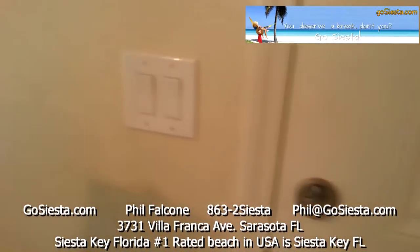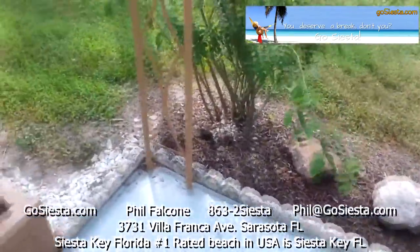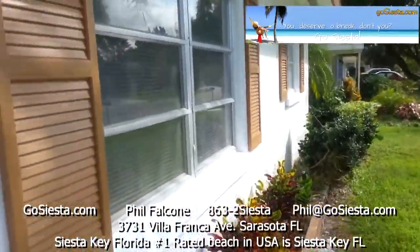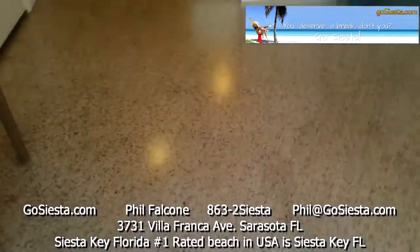This is the front of the house. We have nice painted concrete and a little bit of landscaping. It's freshly painted with accent colors. Beautiful terrazzo floors, polished and clean.